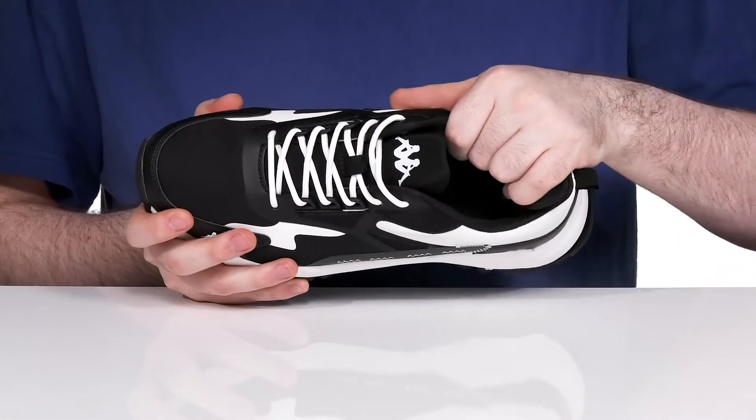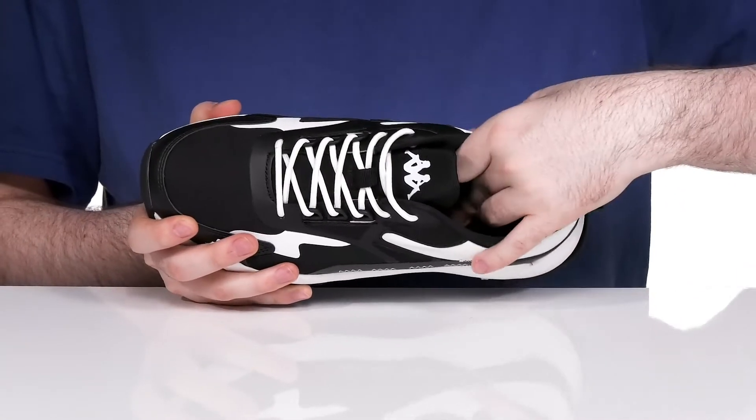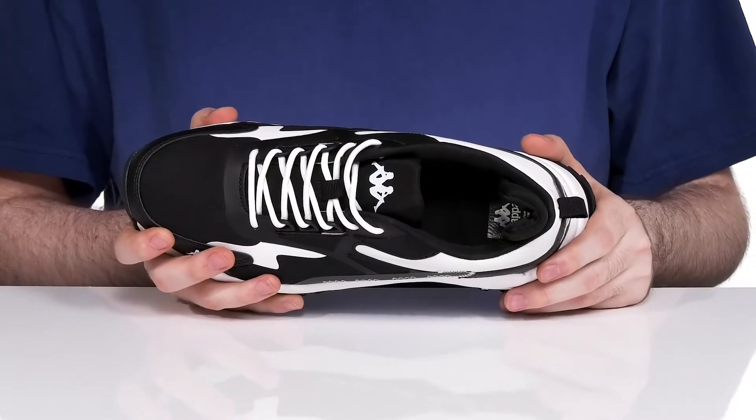The inside has lots of thick padding for great support, especially in the ankle, and it has a pretty comfortable foam footbed in the bottom as well.